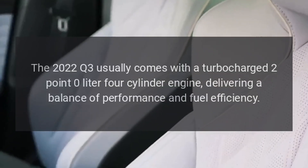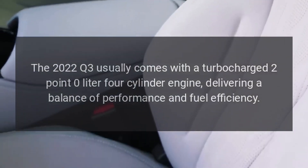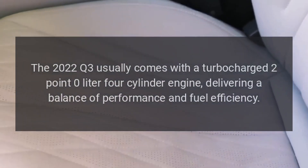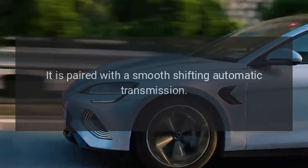Turbocharged Engine: The 2022 Q3 usually comes with a turbocharged 2.0-liter four-cylinder engine, delivering a balance of performance and fuel efficiency. It is paired with a smooth-shifting automatic transmission.